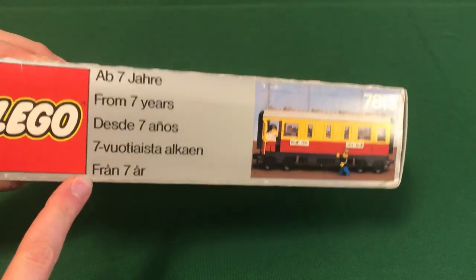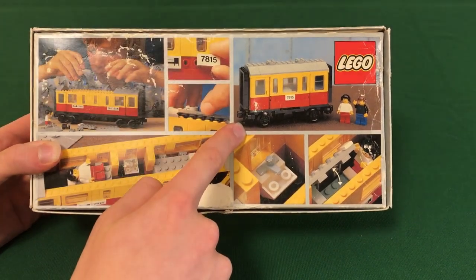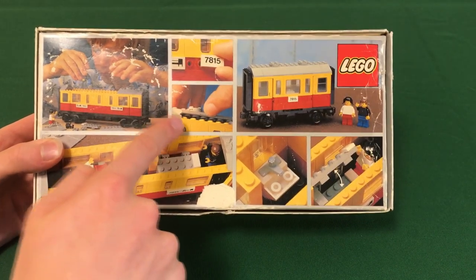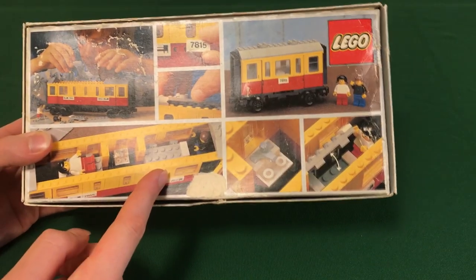The back of the box highlights some details of the set, such as the printed tiles, an interesting short alternate model, and the interior of the set. It also highlights the new roof pieces which were released in 1983 and featured in this set, and shows a standard picture of a child building the set.